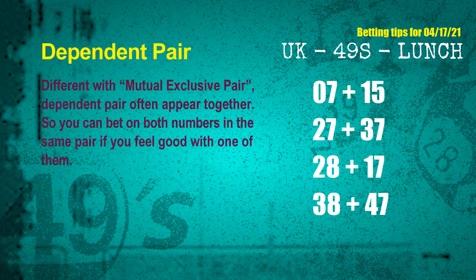Some numbers are mutual exclusive; some are dependent. In the same dependent pair, you can bet on both because they are often drawn in one draw. The dependent pairs for next draw are: first pair 07 and 15, second pair 27 and 37, third pair 28 and 17, fourth pair 38 and 47.